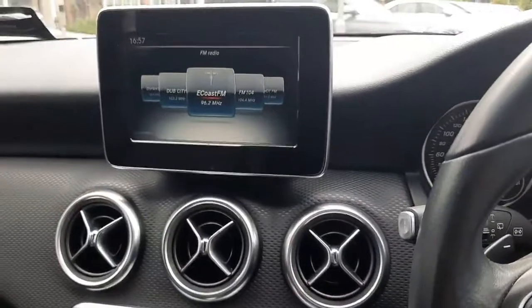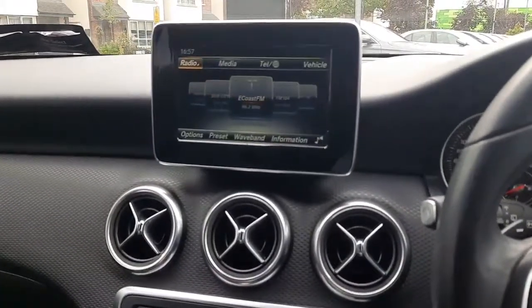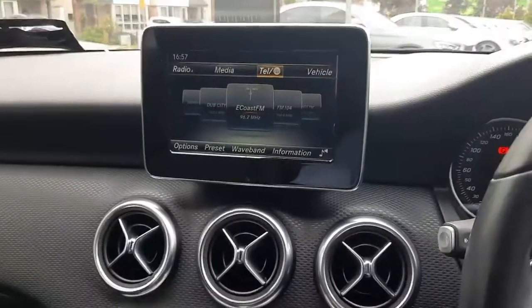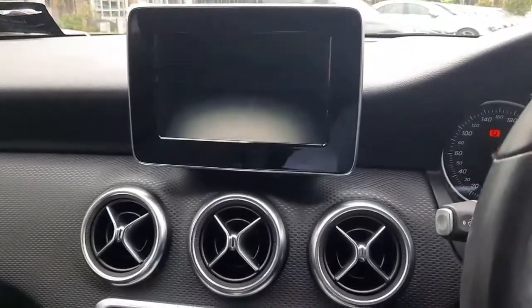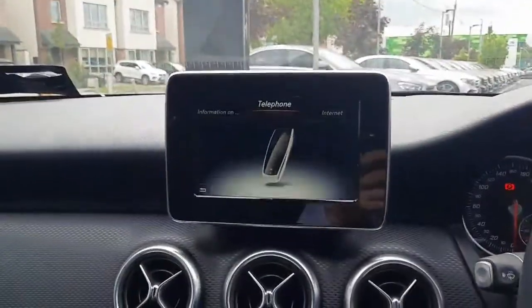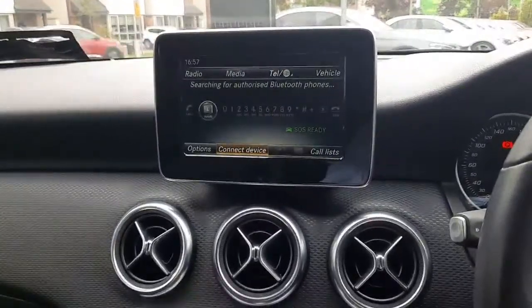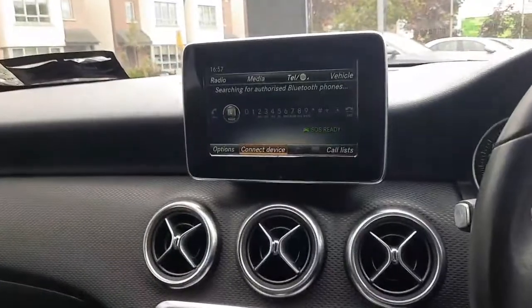You'll see the infotainment system where we've got our radio menu, media menu, and telephone menu. A big feature with this vehicle is Android Auto or Apple CarPlay, so we can also display Google Maps onto the screen. It's also got Bluetooth audio integrated onto the screen too.